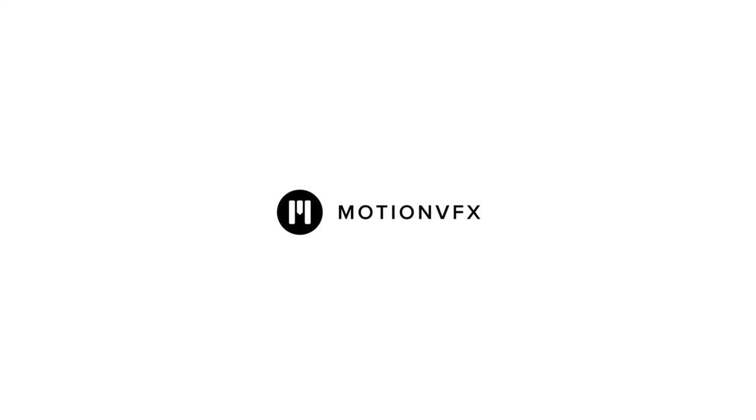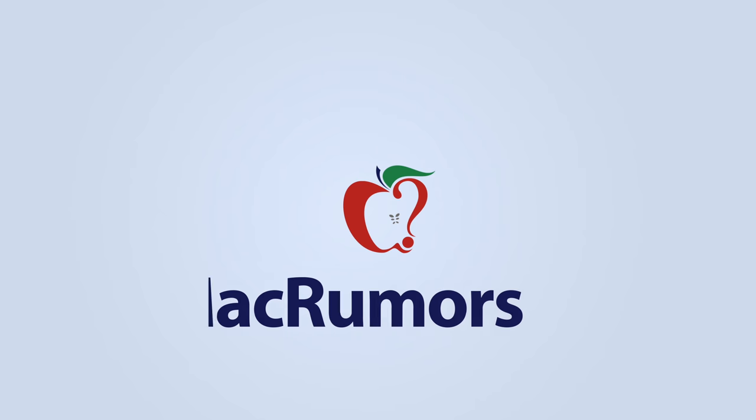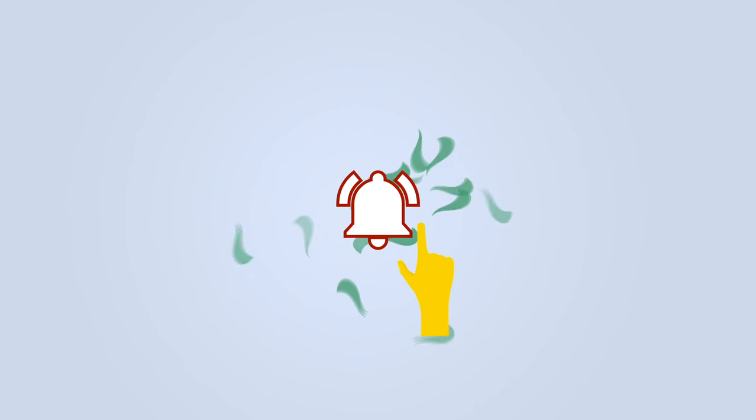This video is sponsored by Motion VFX. Before we get started, be sure to subscribe and hit the bell to get notifications whenever we share a video.